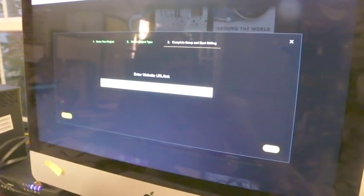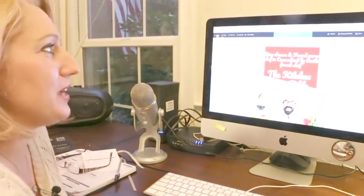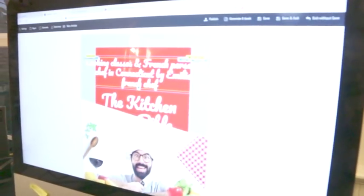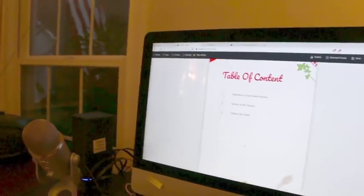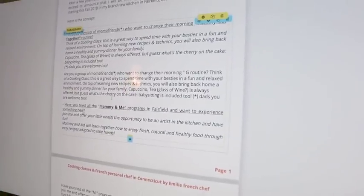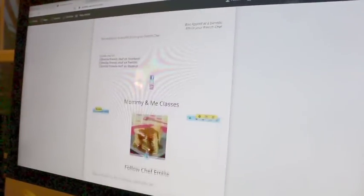So I'm connecting it to a website and it's pulling all the data — all the writing and some photos from that website. This happens to be just like a local caterer in Connecticut. Information is successfully retrieved: cooking classes and French personal chef in Connecticut by Emily. It pulls in whatever's on the website — table of contents, content, photos. How long did it take? About three clicks. Generate ebook, click on that.